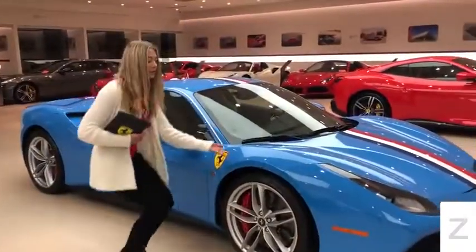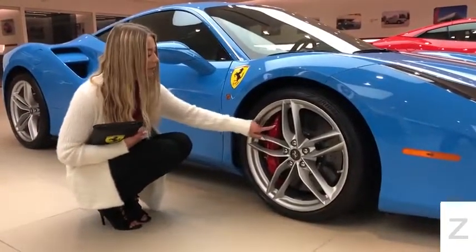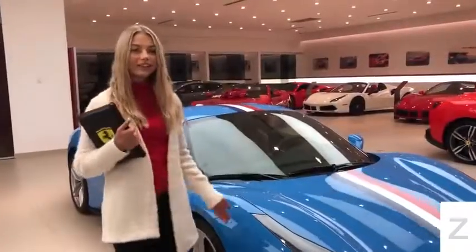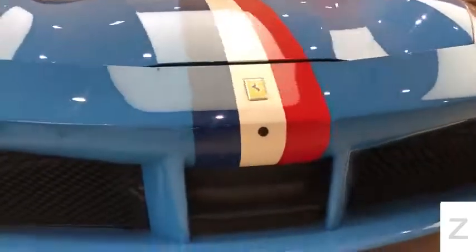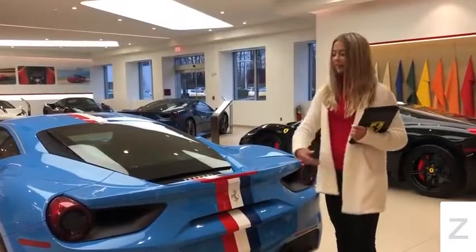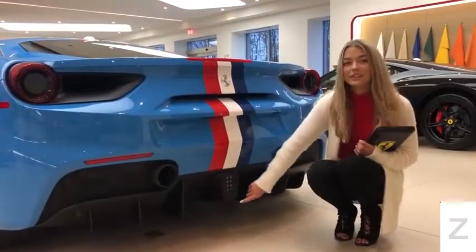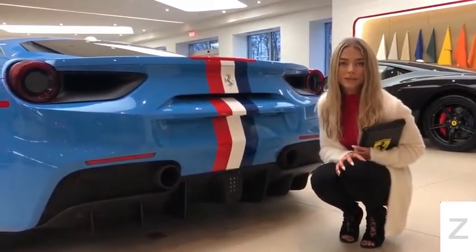This 488 comes equipped with 20-inch forged matte painted rims, red brake calipers, and a carbon fiber center cap. Walking around the side, you will notice the parking camera and sensors. On the rear, you will notice that the livery stripe goes all the way down to the F1 brake light. This is your rear parking camera and these are the optional sports exhaust pipes.